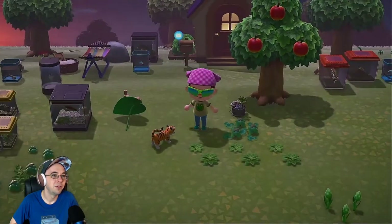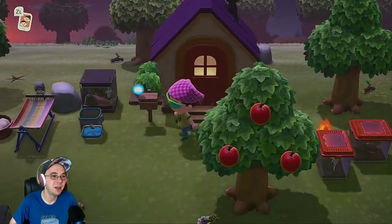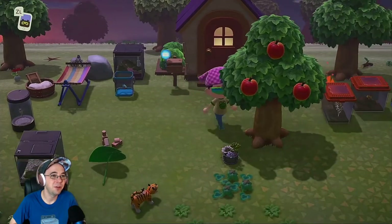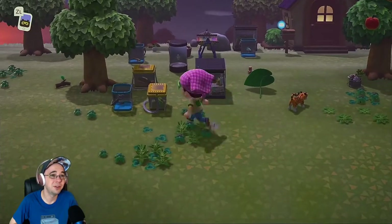I got more Nook stuff. We got a freaking house now — hell yeah. I don't know how that happened or why, but it did. We got an apple tree right in front. Look at all this junk; I have no place to store it, but we got all this stuff up here.